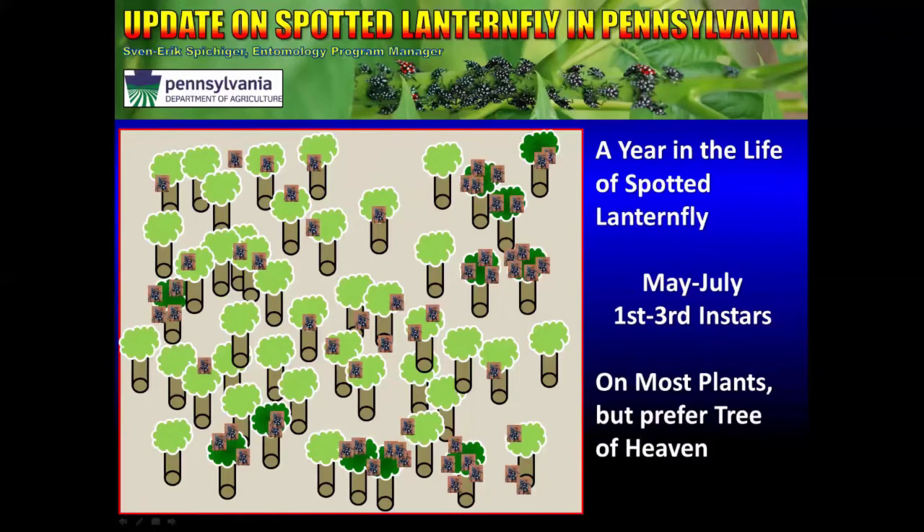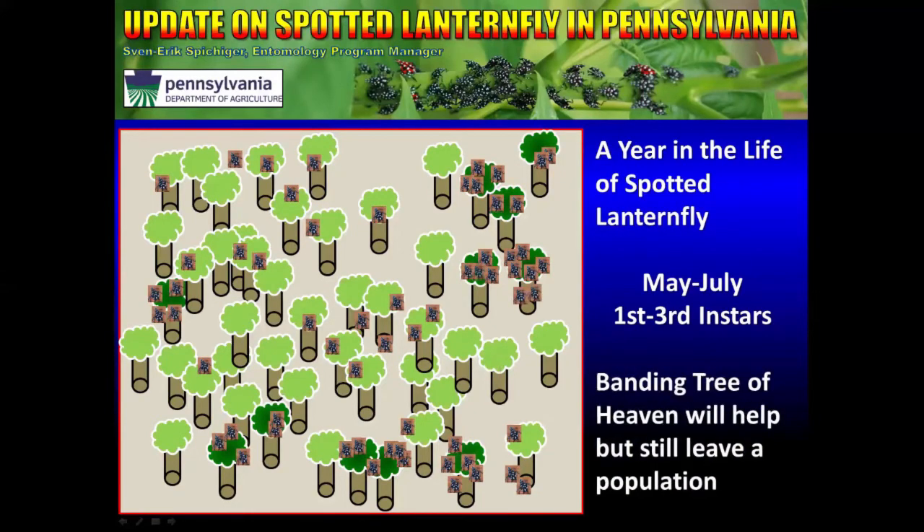As the immatures start to emerge, they will actually remain spread out on a property, although they do seem to prefer Tree of Heaven. You can find them on just about any tree that you put a tree band on, and they will make use of other plants throughout this portion of their life cycle. Banding Tree of Heaven will help to remove quite a few from the population, and although it's not the overall answer, it can certainly help you gain some relief as you approach the late summer months.